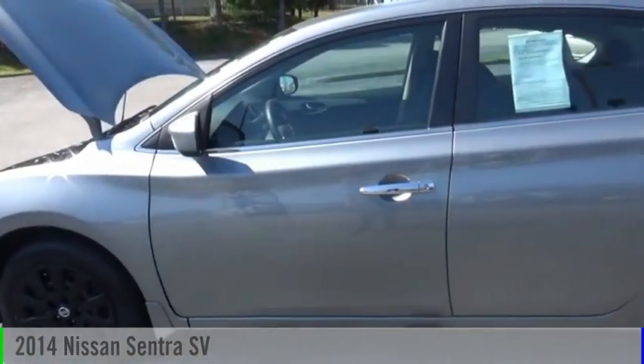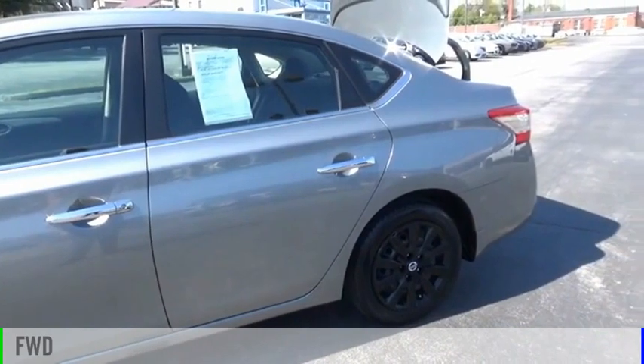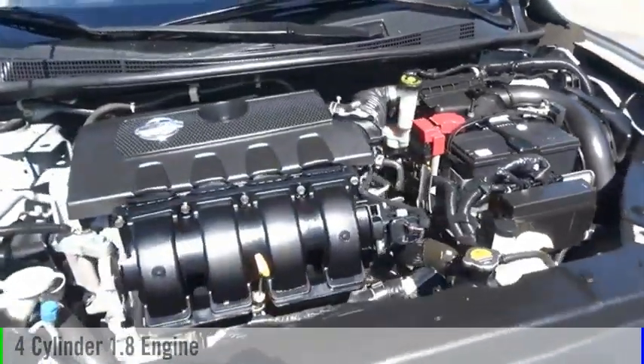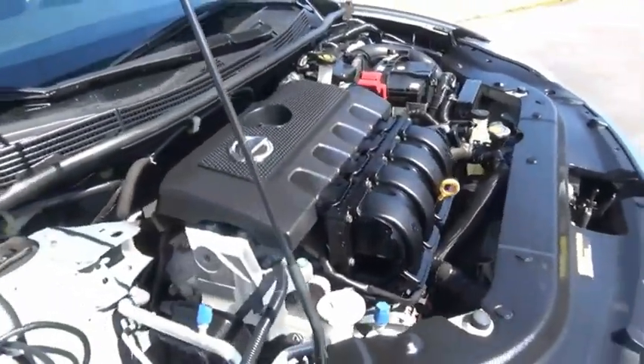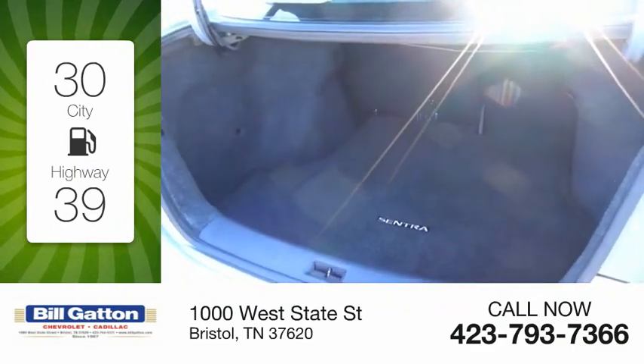We are pleased to show you the 2014 Sentra. This vehicle is powered by a front-wheel drive, four-cylinder, 1.8-liter engine, and comes with a continuously variable transmission. Great fuel efficiency saves you money by requiring fewer trips to the gas station.